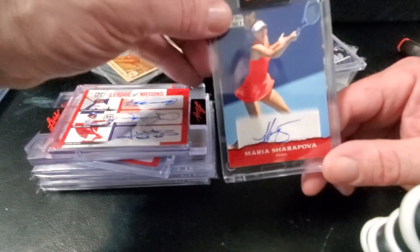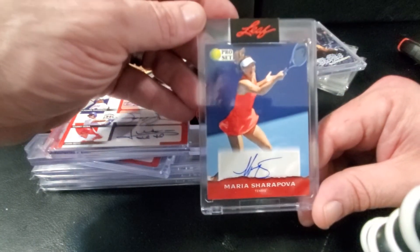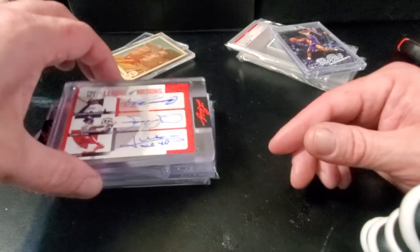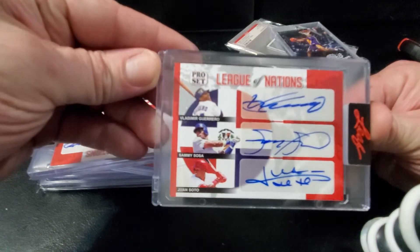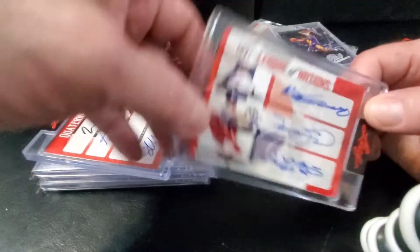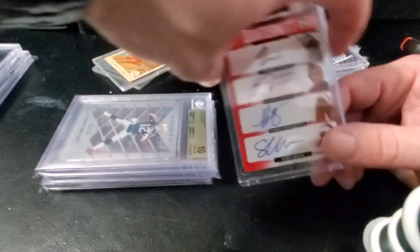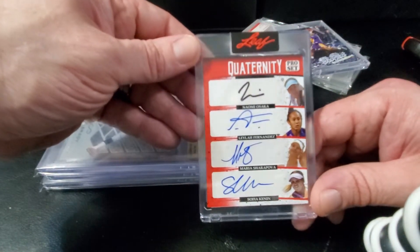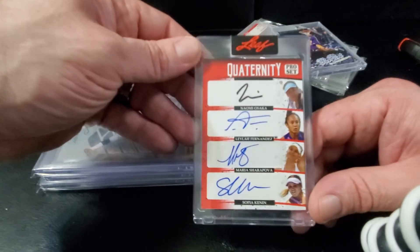Maria Sharapova autograph. League of Nations — this is a cool card, it's got Vlad Senior, Sammy Sosa, and Juan Soto on it, all being from the DR. Actually ended up getting two of those from the same person. This is a pretty cool card for tennis people — certainly not a tennis person, but I know good cards when I see them. You've got Maria Sharapova on here.